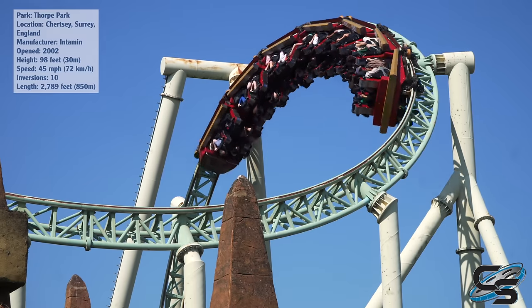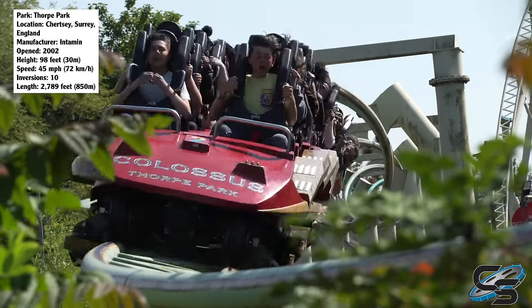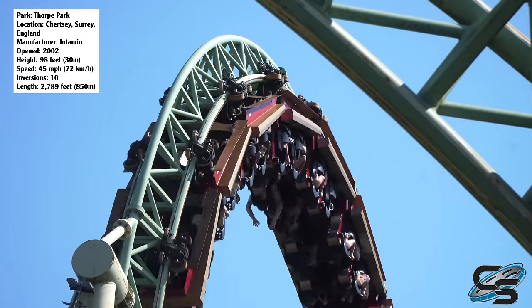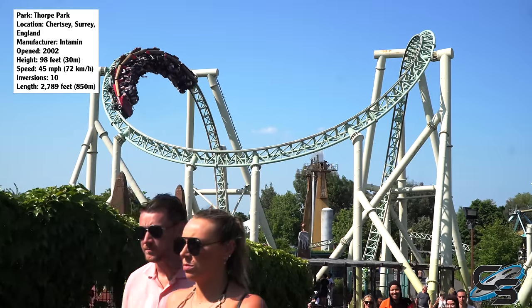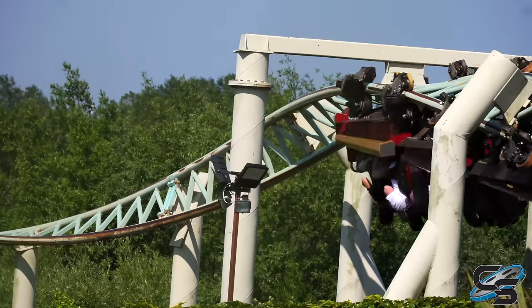In 2002, Thorpe Park unveiled Colossus, the first ever roller coaster to go upside down 10 times, breaking a world record. The ride was manufactured by Intamin and would become the first of several 10-inversion models they would unveil around the world. Colossus, however, was the prototype.